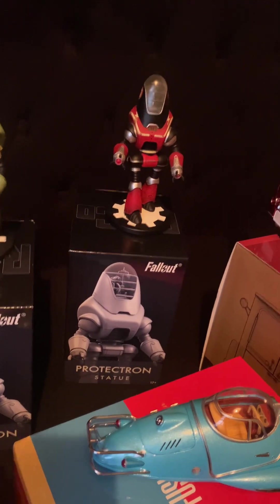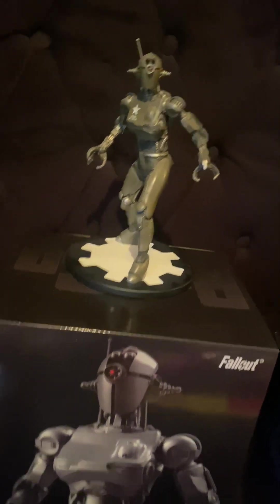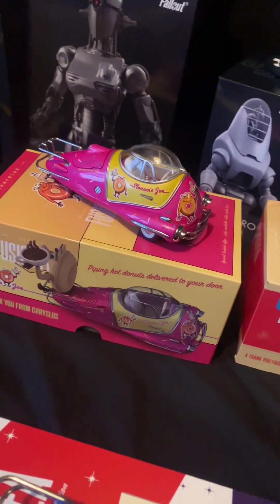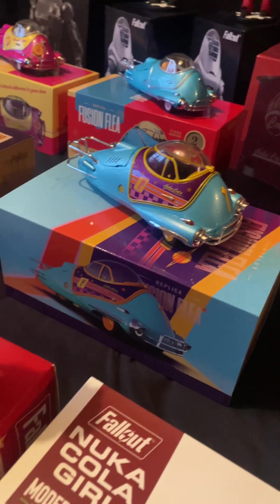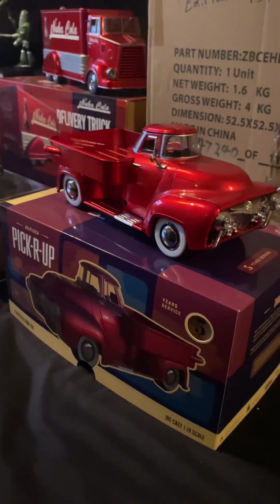We've got the Red Rocket variant of the Protectron, a normal Protectron, and an Assaultron — I believe they're made of resin. We have a Slocum Joe flea with the mascot still inside, the blue flea, the Sugar Bombs flea, the Quantum flea, the military flea, and the pickup truck.